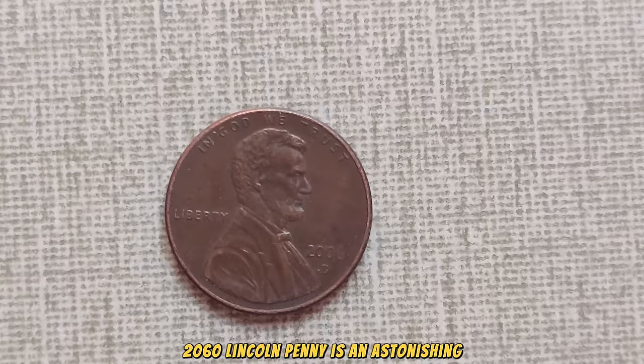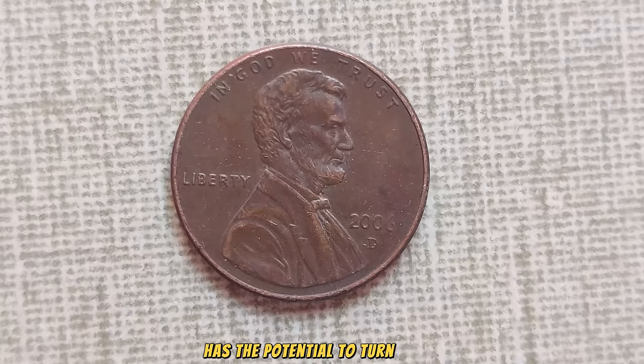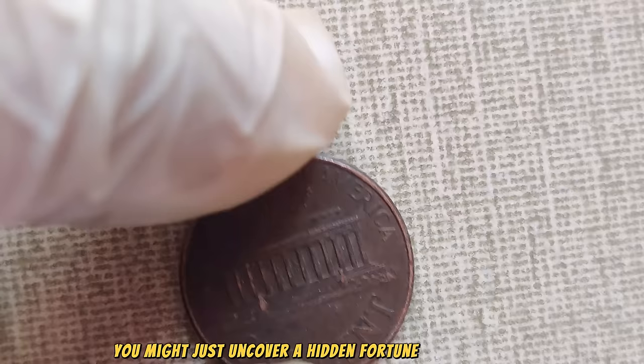Yes, you heard that right. This seemingly ordinary coin has the potential to turn heads and wallets alike. But remember, finding one in such pristine condition is like finding a needle in a haystack. Whether you're a seasoned collector or a curious newcomer, keep your eyes peeled for the 2060 Lincoln penny. Who knows? You might just uncover a hidden fortune in your pocket change.